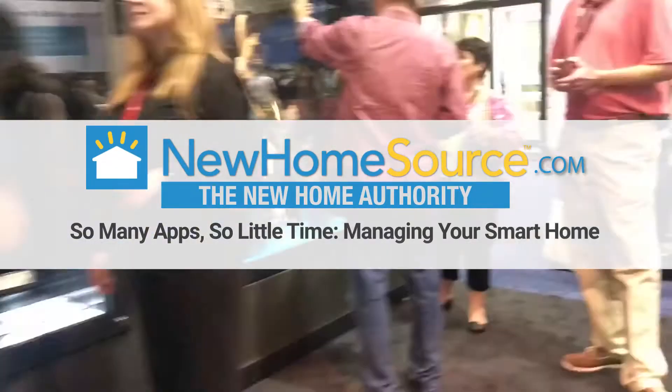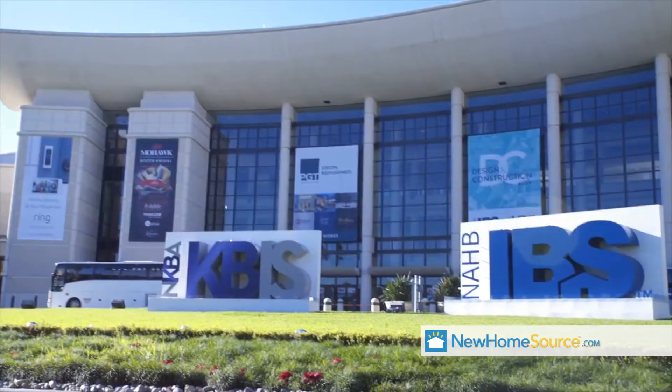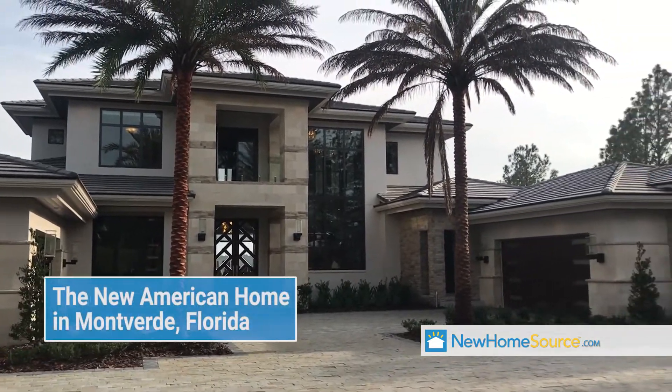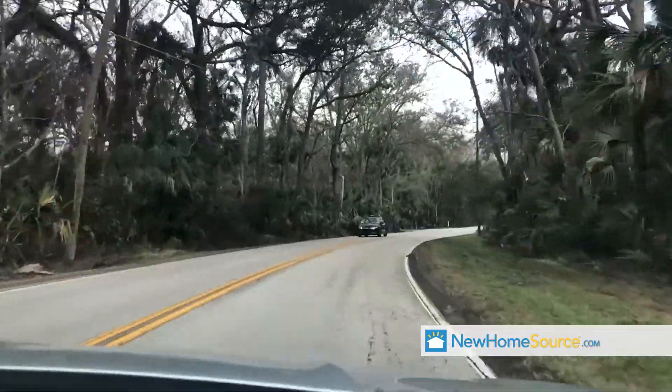There was so much to see and do at the 2018 International Builder Show, also known as IBS, that we had to pick and choose. High on our list of must-sees was the New American Home in Montverde, Florida, a picturesque 45-minute drive from the Orange County Convention Center.